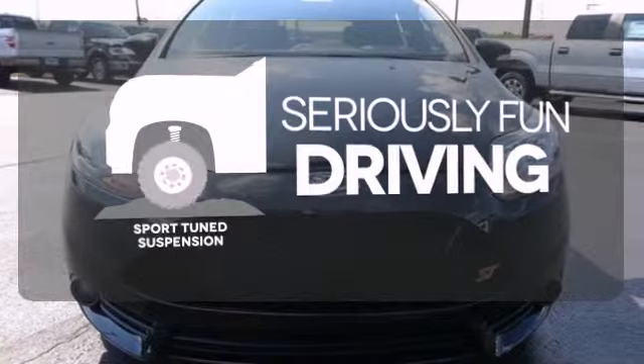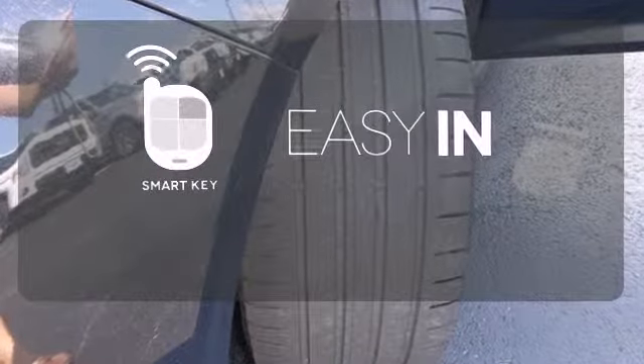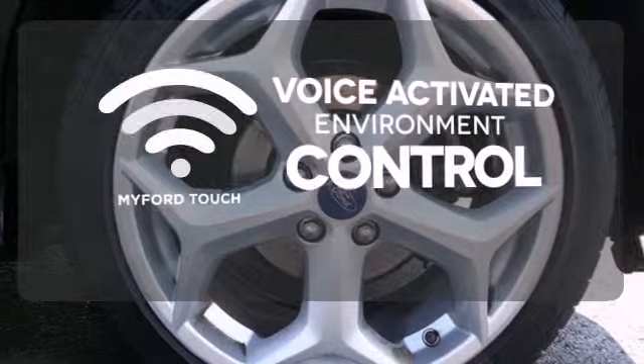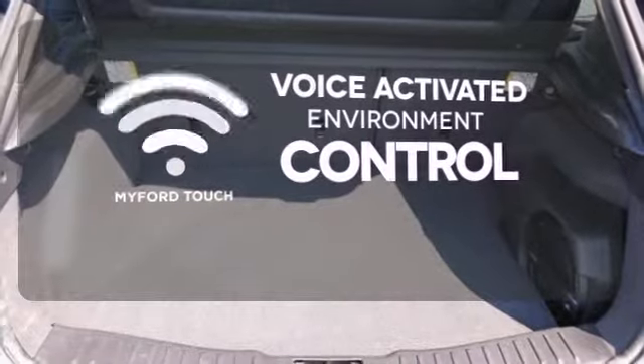Winding roads are no match for the sport-tuned suspension. The smart key makes it easy to get in comfortably. My Ford Touch allows you to control your music, hands-free calling, and so much more with just the sound of your voice.